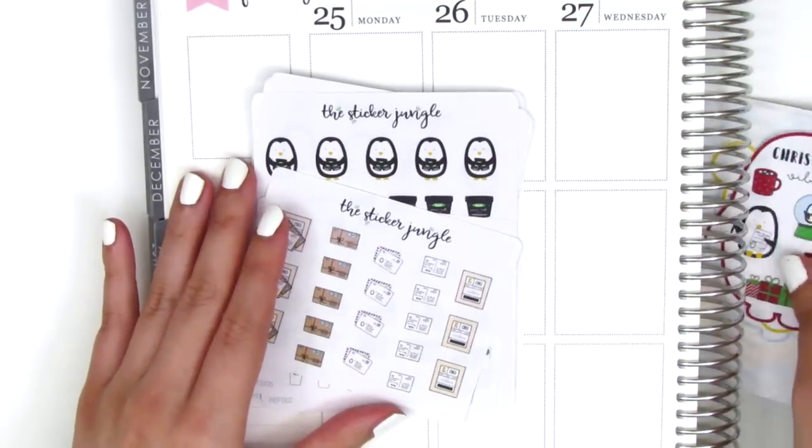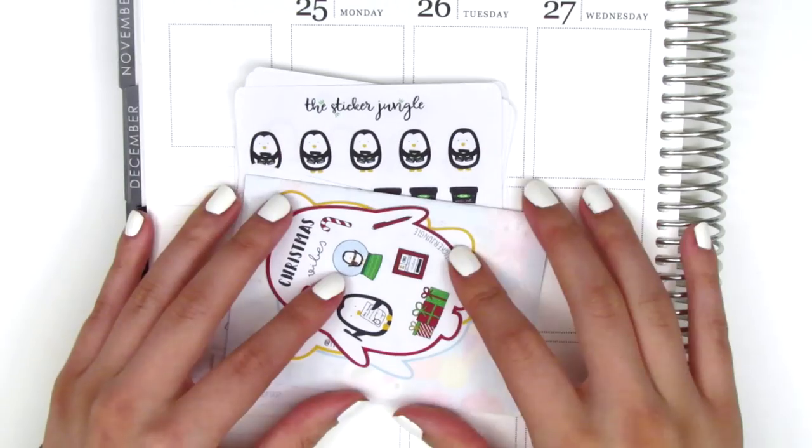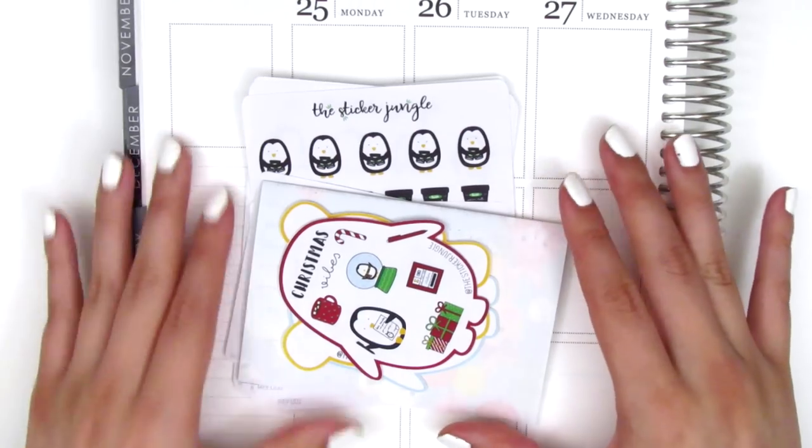Madalena did say that they would be including more stickers into their shop, and they sent me this probably a month ago, so I'm sure they have a lot more stickers to choose from. That is everything from The Sticker Jungle.